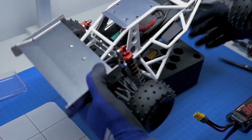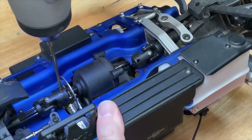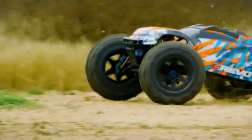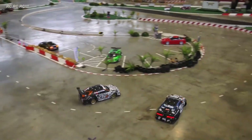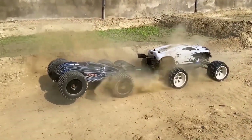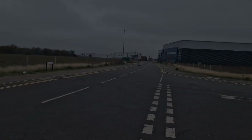But behind their high-speed thrills lies an incredible world of engineering, design, and precision manufacturing. Brands have continuously pushed the limits, creating lightweight yet durable chassis, high-torque brushless motors, and advanced suspension systems that allow these cars to reach speeds of 100-plus miles per hour.